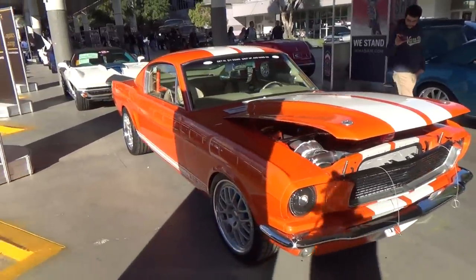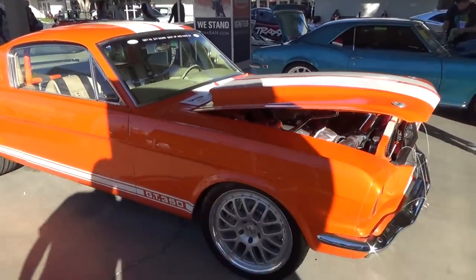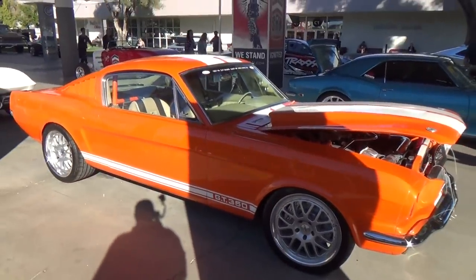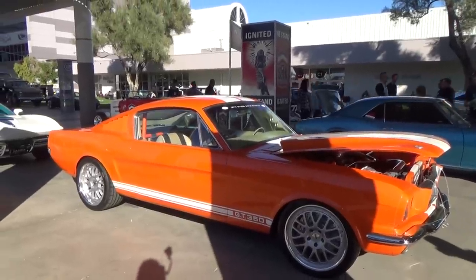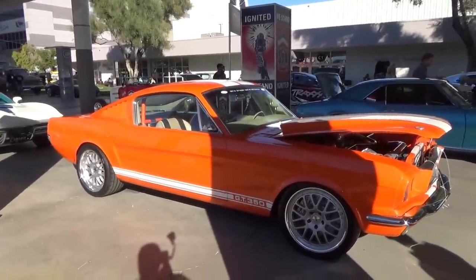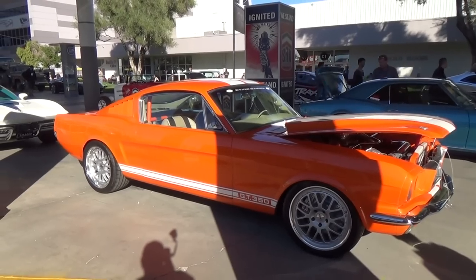Anyways, there you go — let me get out of the sun so you can see it. There you go, nice 65 Mustang, SEMA 2014. Hope you all enjoyed it, see ya.